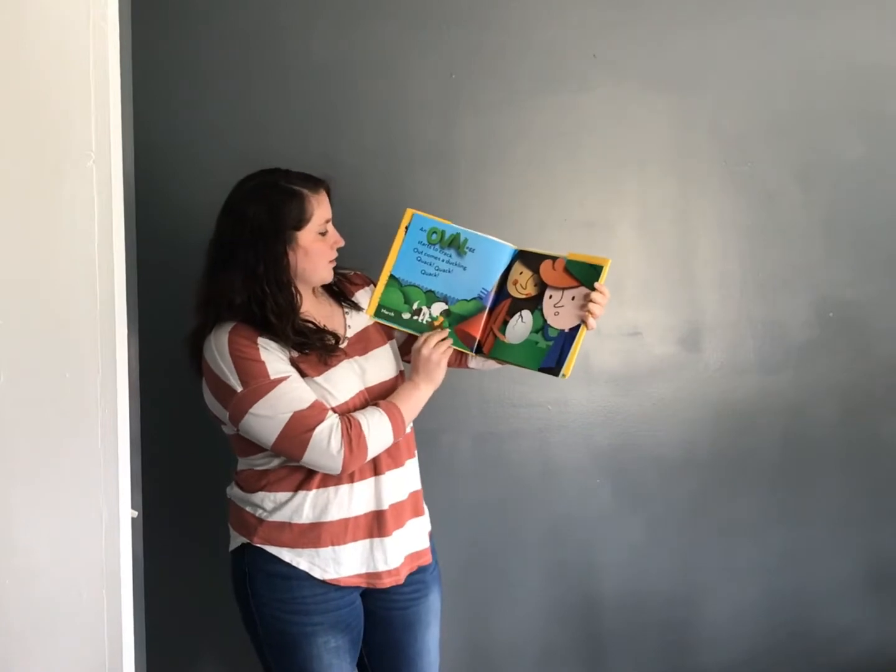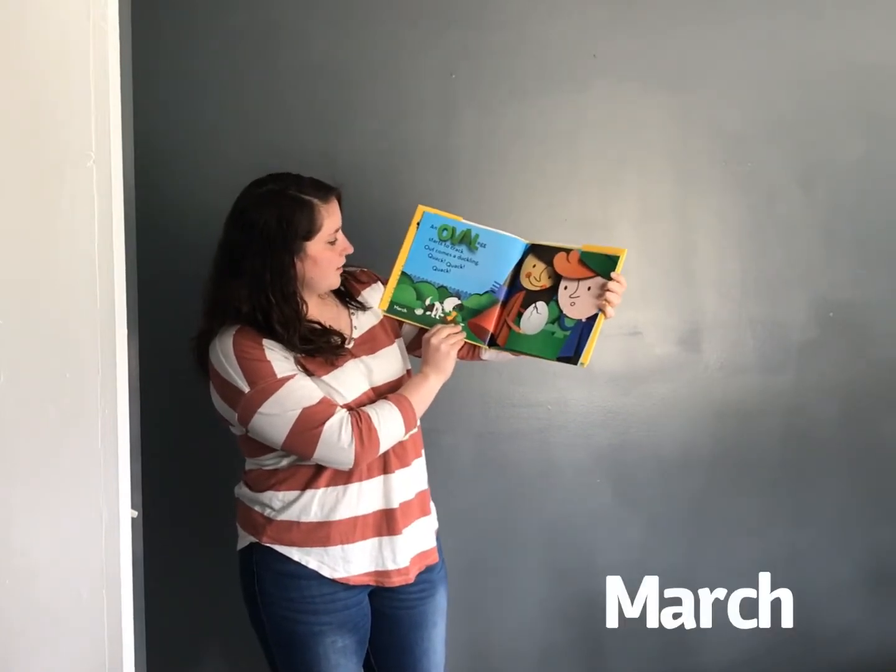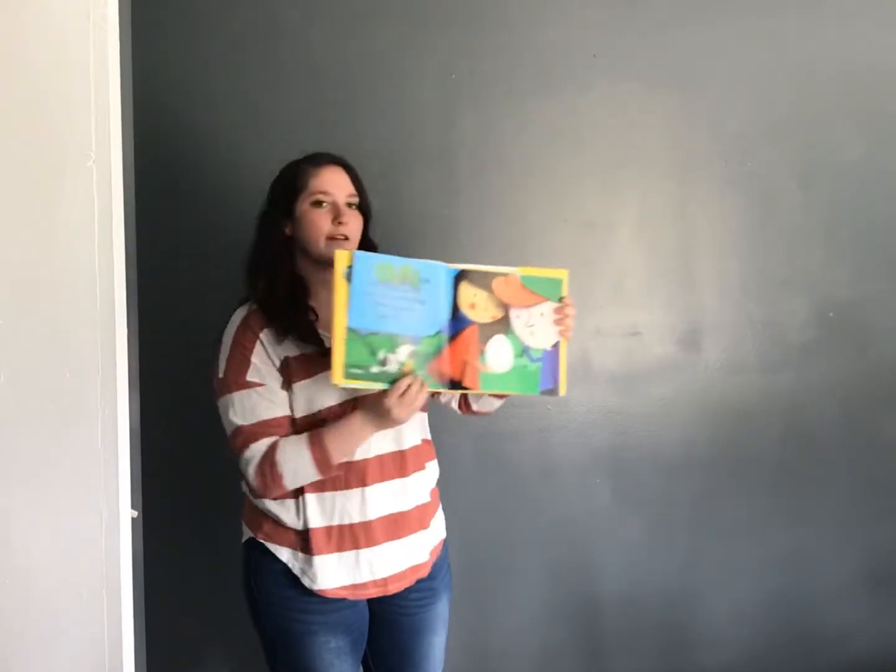An oval egg starts to crack, out comes a duckling, quack, quack, quack. March.